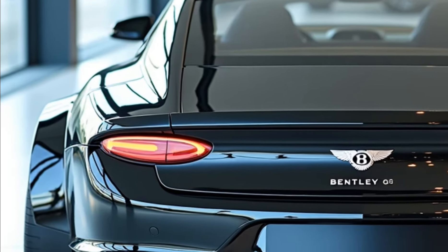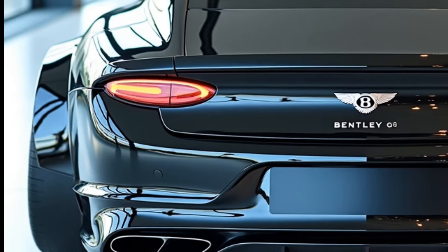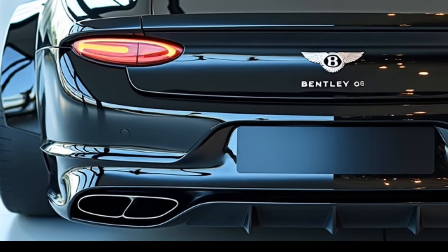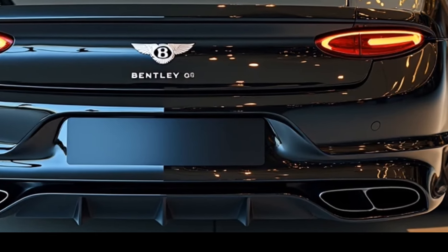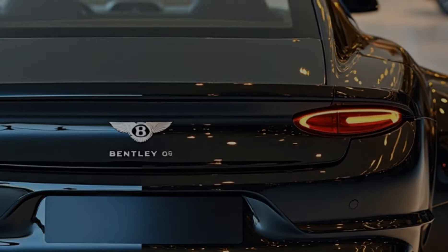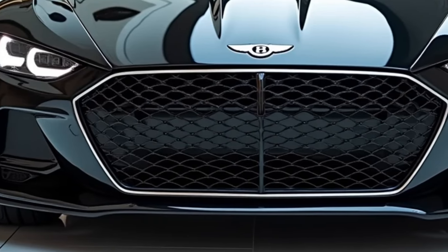Bentley has also introduced a hybrid variant of the Continental GT for 2025. This plug-in hybrid combines a V6 engine with an electric motor, delivering impressive efficiency without compromising performance. The hybrid model offers a range of approximately 30 miles on electric power alone, making it an ideal choice for eco-conscious buyers who still crave the luxury and refinement Bentley is known for.